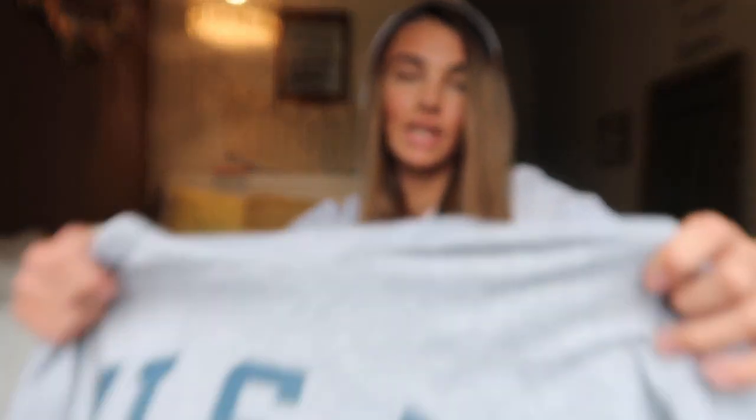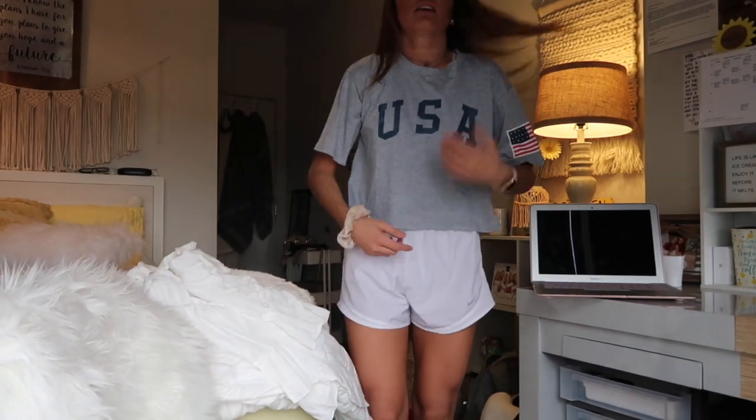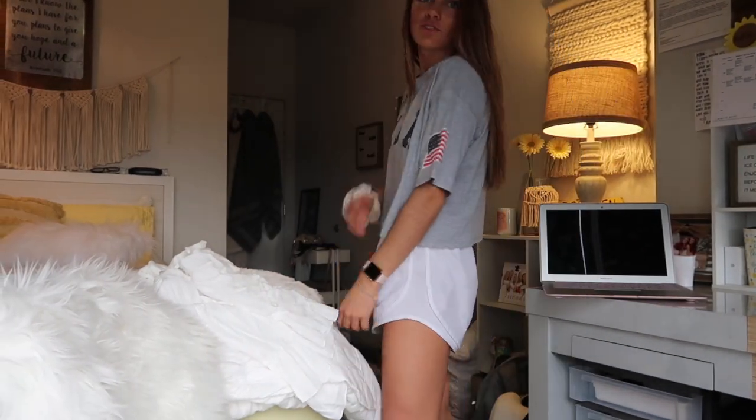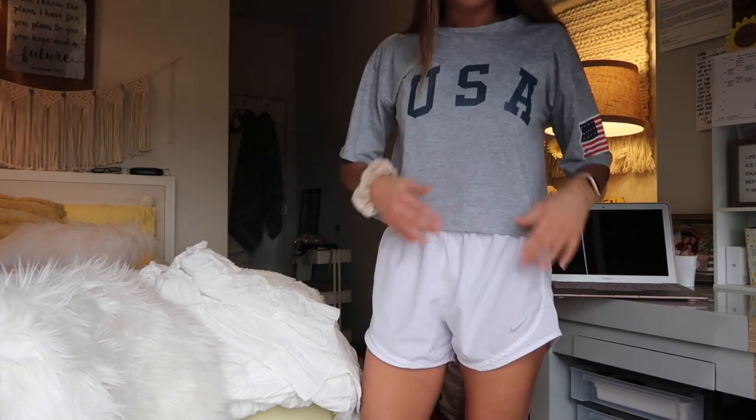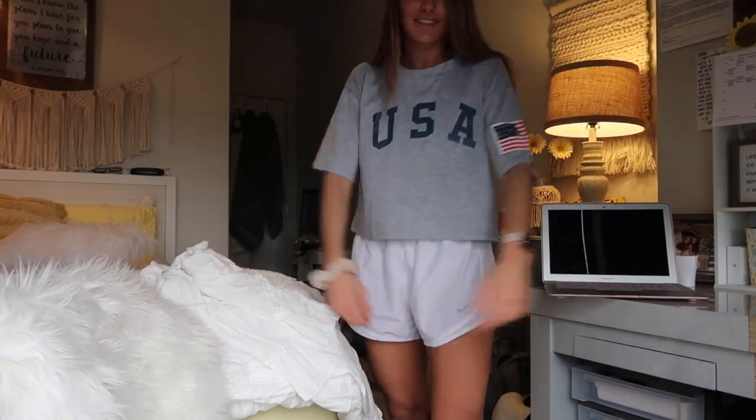The next thing is this cropped USA shirt. This is very me — I'll definitely lounge around in this. It's supposed to be cropped but it's kind of long, so maybe I'll cut it a little more. Honestly it's comfy; I'll probably wear it with leggings. So cute, just comfy.